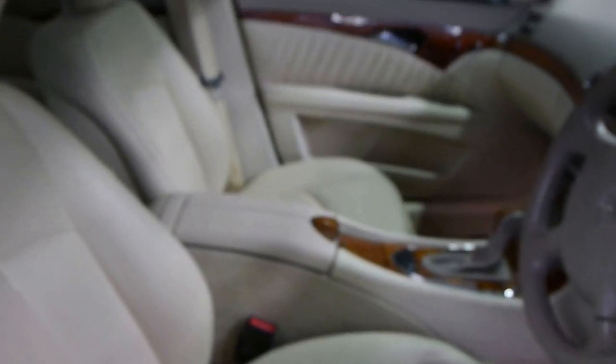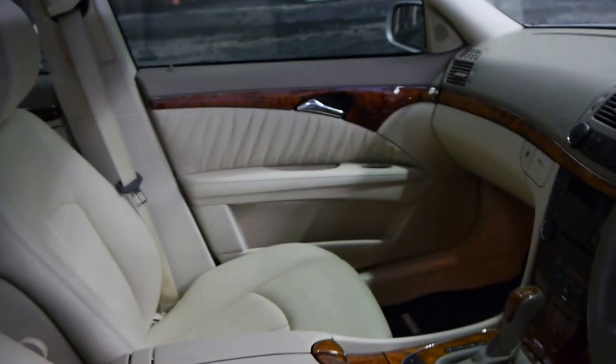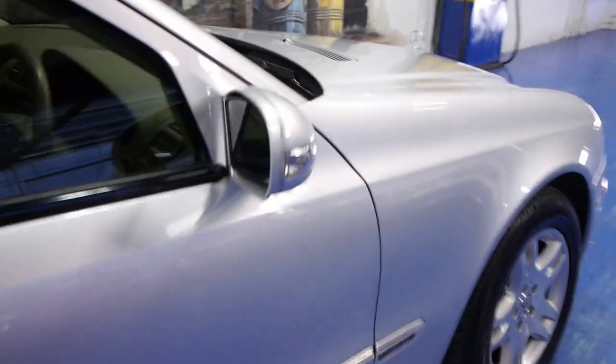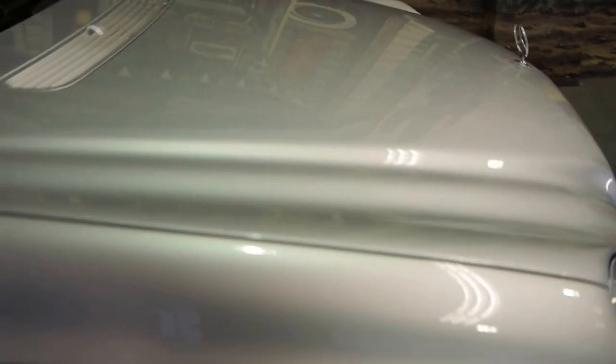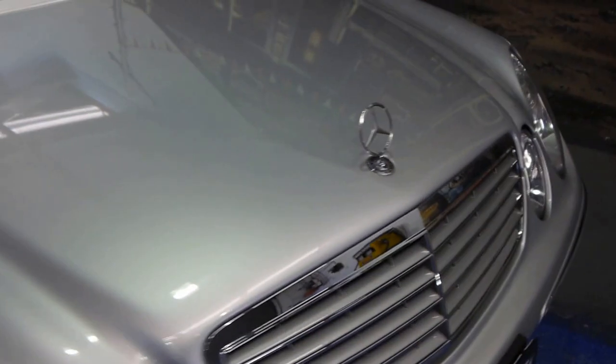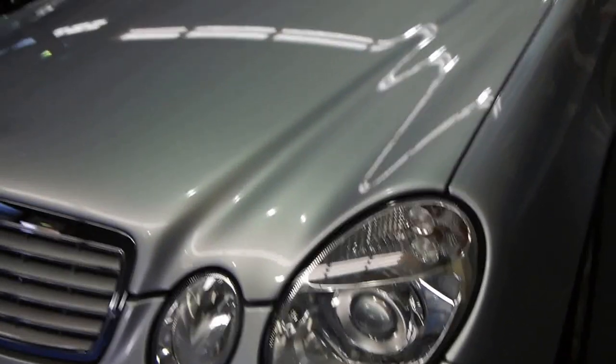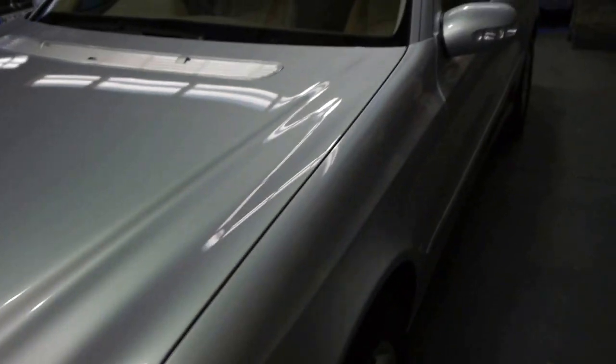Look — electric seats, though they're the basic electric seats that give you no memory settings, it's still all electric. Bluetooth if you want to put an adapter in, all adjustable via the steering wheel. 65,800 kilometres. It's an Elegance, so you get the nice wood grain interior and the alloy wheels. You also get the more modern 3-litre V6 engine with the 7-speed gearbox, the more modern lights. And the car has registration until the end of June 2015.